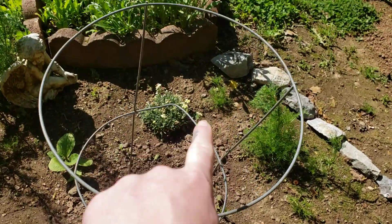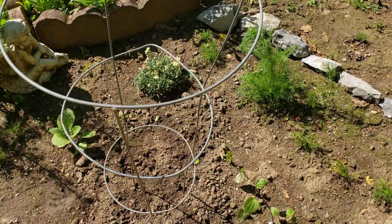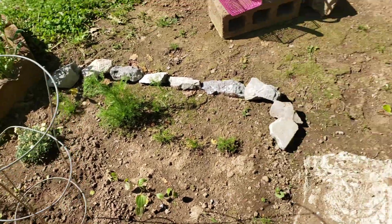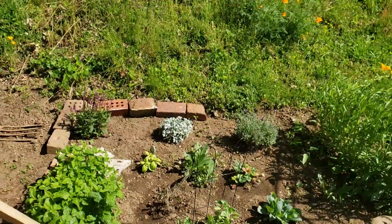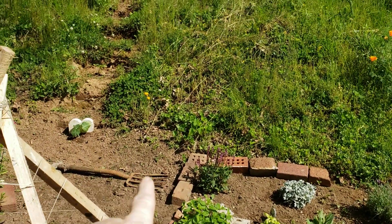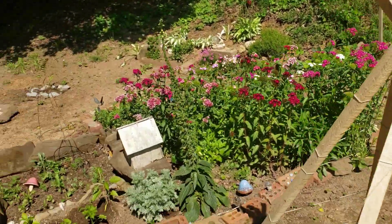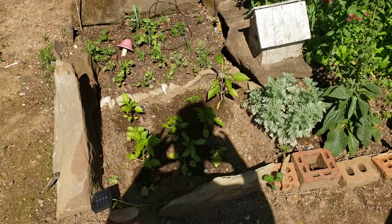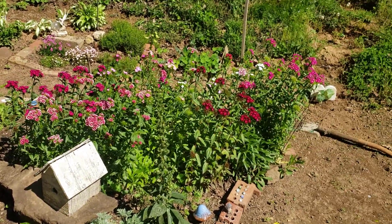Over here we've got the yarrow plant — King Edward yarrow. The path goes here, and that's just a little overview of that section. All those bricks are from my endeavors in the woods lately — I found more bricks. I'll give you an overview of everything real quick before I show you what it is.